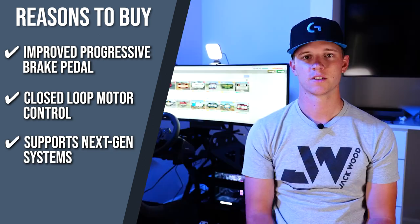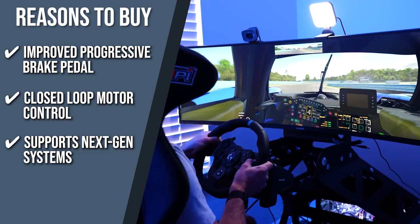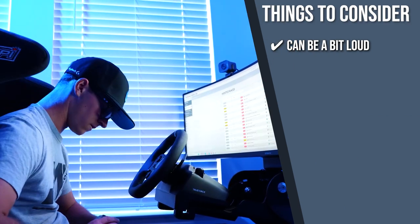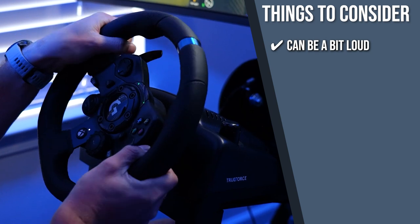Supports next-gen systems: you won't miss a beat with your next-gen consoles because the steering wheel is fully supported in most of the latest games and systems. Keeping all of that in mind, the important thing to consider prior to your purchase is that some customers mentioned that using the steering wheel can be a bit loud, so it might not be the best option if you have a newborn at home.